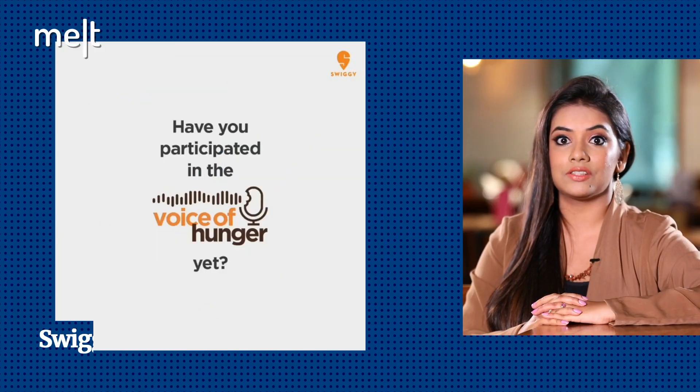Food delivery platform Swiggy recently came up with an Instagram challenge titled Swiggy Voice of Hunger, challenging foodies on Instagram. Swiggy launched a fun and engaging consumer campaign where food lovers were urged to recreate the shape of their favorite food using the voice note feature on Instagram. The campaign consists of five challenges.